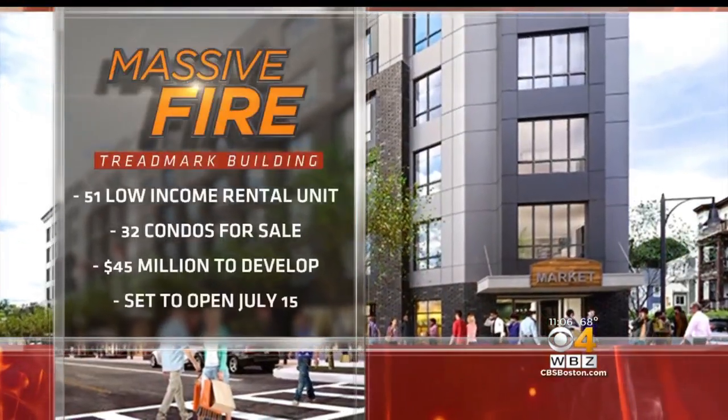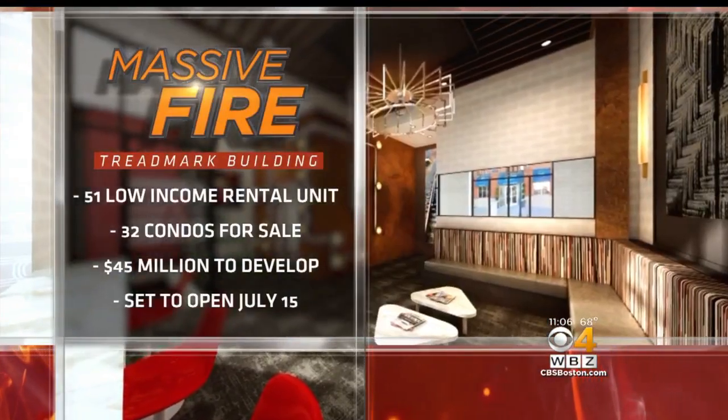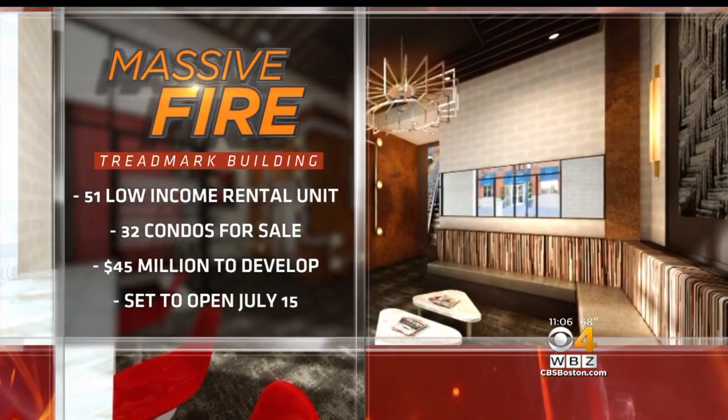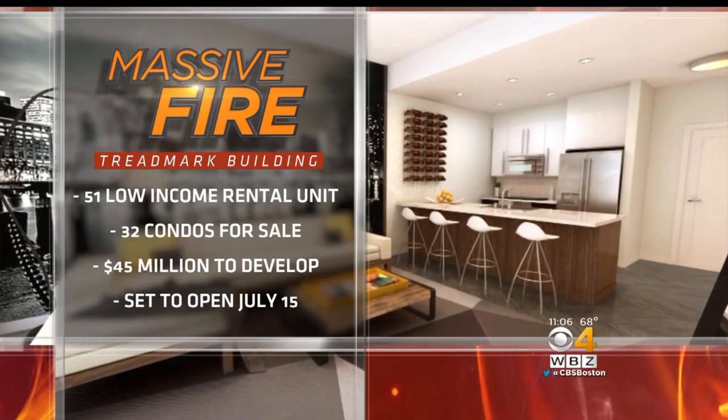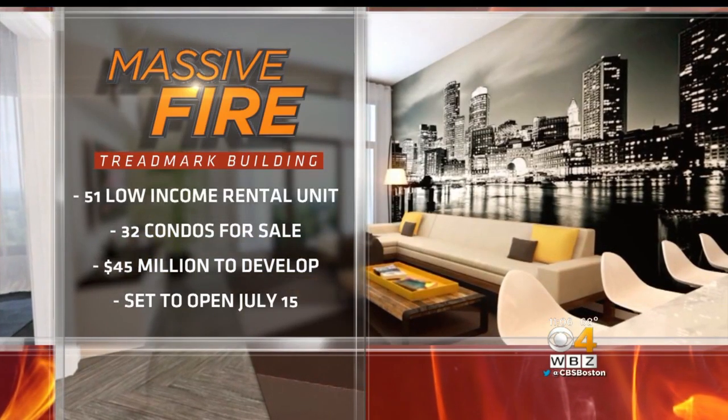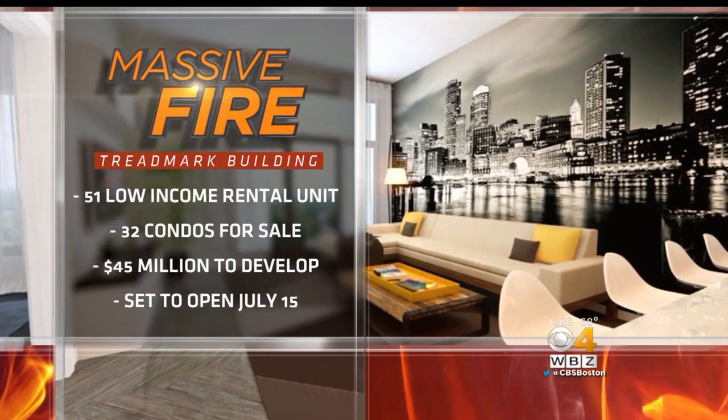And that is going to be a tall task, Ken. Thank you. This development was being built as a mixed-use, mixed-income building with 51 low-income rental units and 32 condos for sale. The building cost $45 million in total development and was set to open on July 15th.